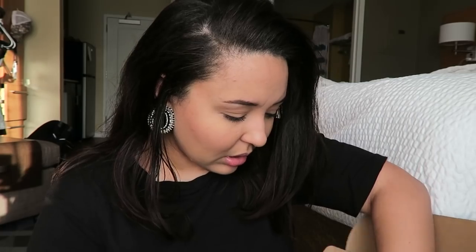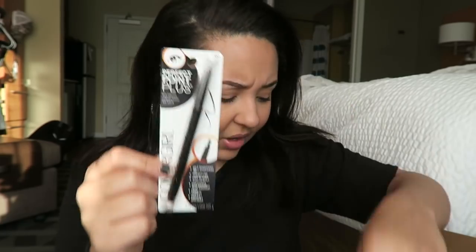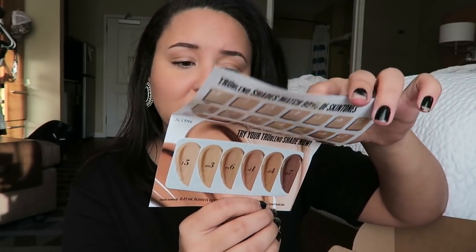There's also a CoverGirl eyeliner — I love these; this is my favorite eyeliner. It has a little spongy thing at the bottom. This is the Perfect Point Plus self-sharpening eyeliner in Black Onyx — these are my favorite eyeliners I've ever used. They also put in some coupon-type stuff: a coupon for CoverGirl mascara, and a tester of the CoverGirl TrueBlend foundation. They give you all these different shades to try to see which one will match — that's so helpful so you don't have to buy a bunch of different ones!